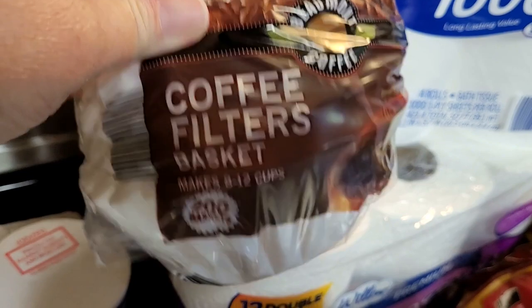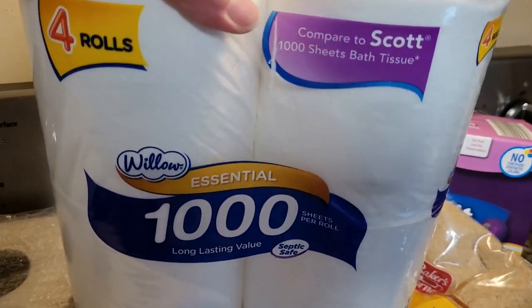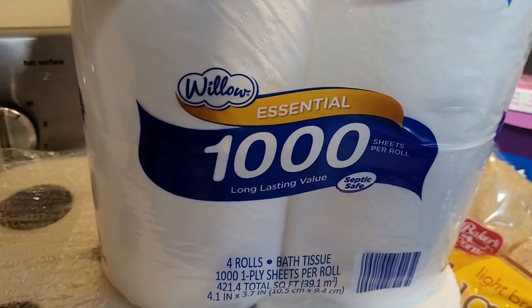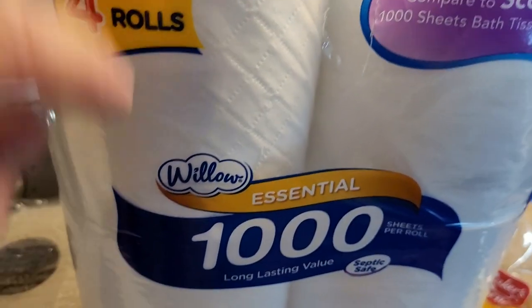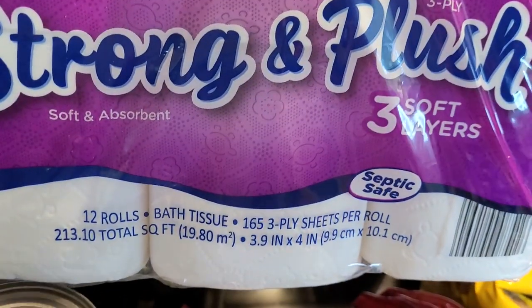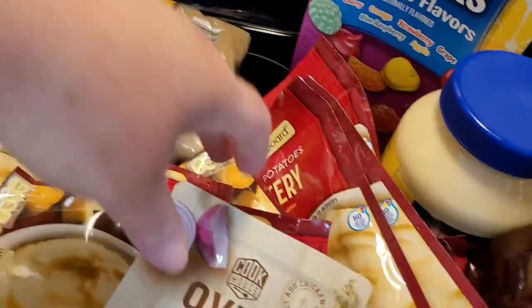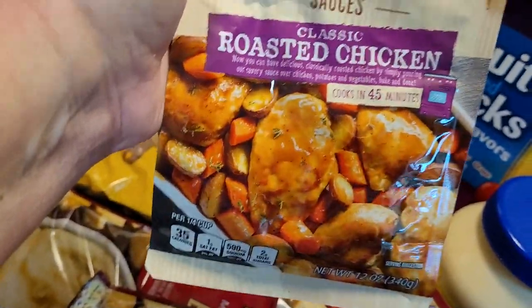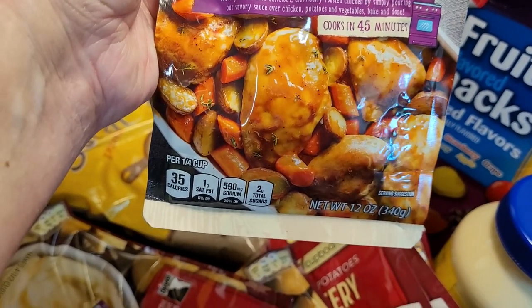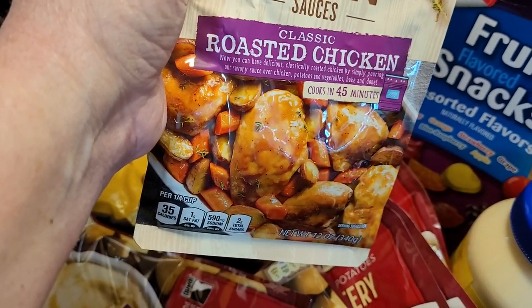I got coffee filters — a 200-pack, which was a very good deal. I picked up two different kinds of toilet paper to try out. One is supposed to be like Scott — not real thin paper — and then a 12-pack of one that's like Quilted Northern, which I think we've used before. Getting low on brown sugar with the holidays coming. I also bought this sauce pack to try — it cooks in 45 minutes, you pour it over chicken and vegetables, and it's supposed to have a roasted chicken flavor.